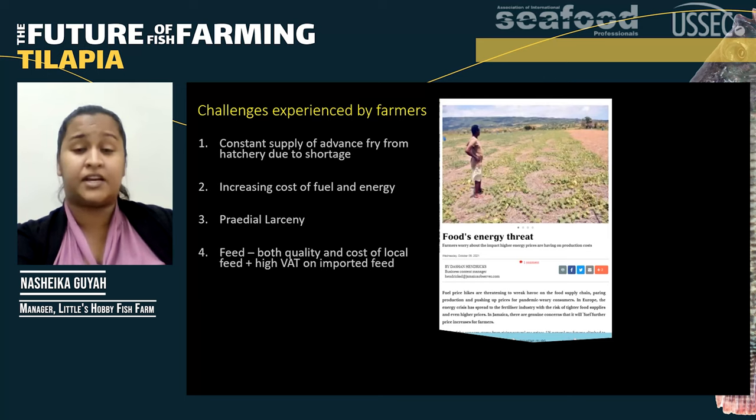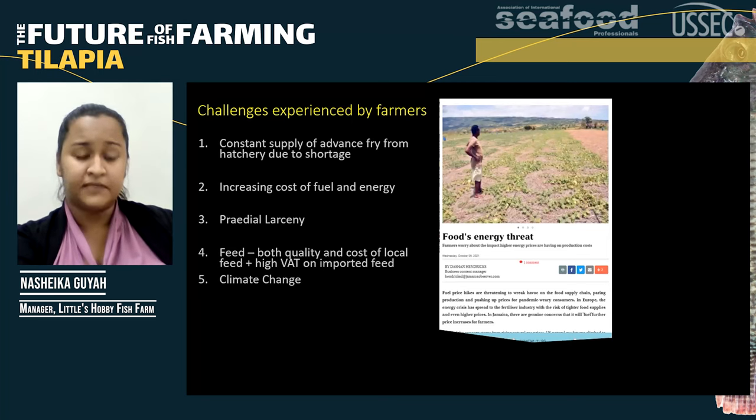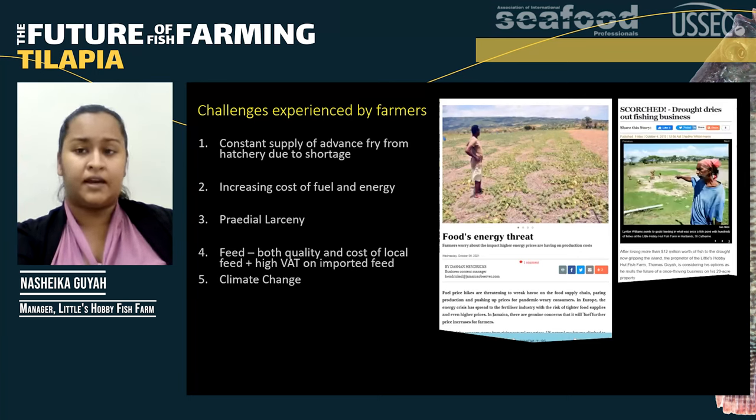Another challenge is our feed — both the quality of the local feed and the cost are challenging, as we're not getting a good growth rate. And if we plan to import feed, there's a high VAT or high import tax on it. Climate change is also a challenge. My farm experienced this in 2015 during a drought that was mentioned in the papers — the clay ponds were actually cracking and water was literally leaking out. We had to reduce the number of ponds from 10 down to about four based on the amount of water available.